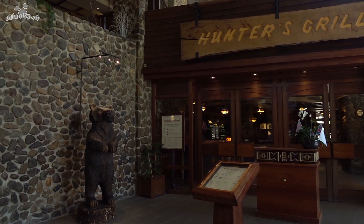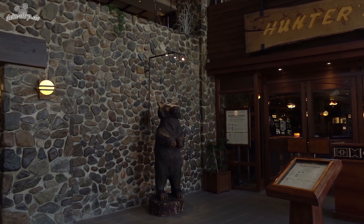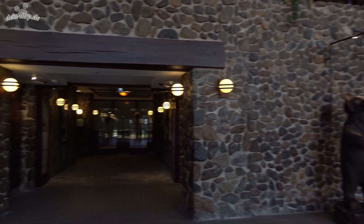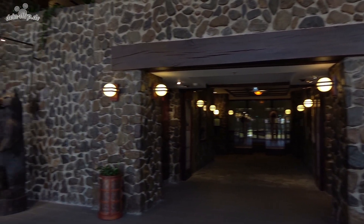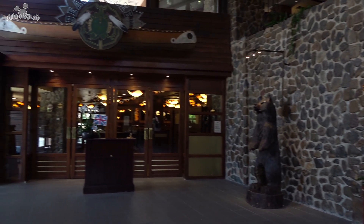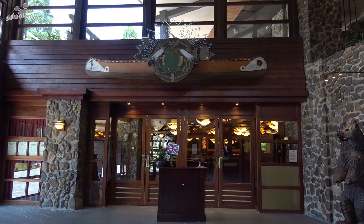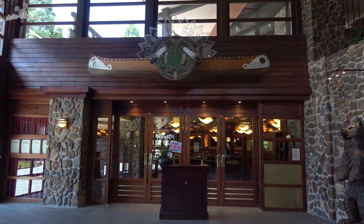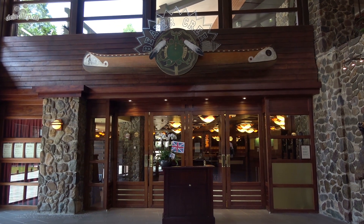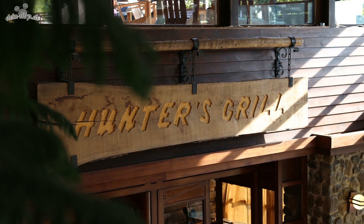In the Sequoia Lodge there are two restaurants, both located on the side facing Lake Disney: Hunter's Grill and Beaver Creek Tavern. Usually Hunter's Grill is open when the price level is higher, and Beaver Creek Tavern is open otherwise. Here you can enjoy a breakfast buffet from 7am to 11am, and in the evening an all-you-can-eat buffet with international and grill dishes with a slight French touch. The culinary offer is similar in both restaurants, so it makes little difference in which of the two you choose to eat.